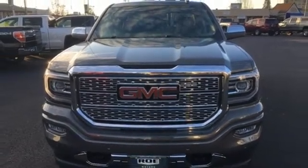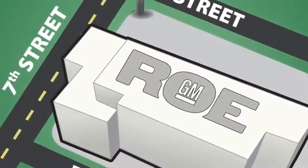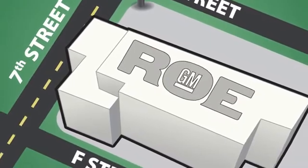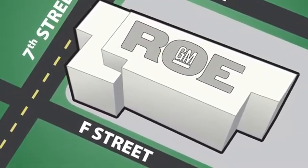Hurry in today for a test drive. Come join our family today. We're conveniently located at 201 Northeast 7th Street in Grants Pass, Oregon, just a half hour from Medford.